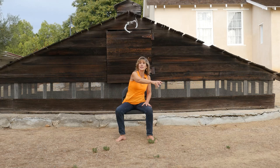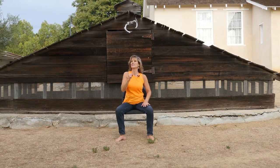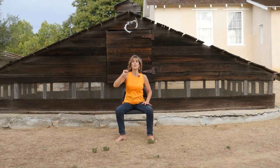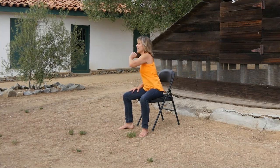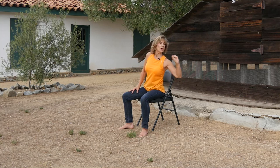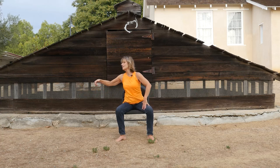We're going to do a motion called picking it up and throwing it away. Take one hand, reach over as if you're picking something up, bring it to the center, turn around, and throw it away. We're using those strong core muscles and our twisting muscles too. Do this four times on each side, with one arm resting on your leg for support.